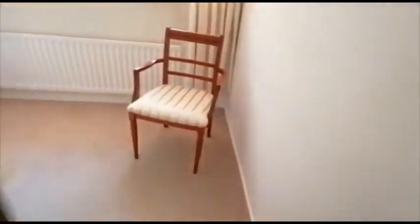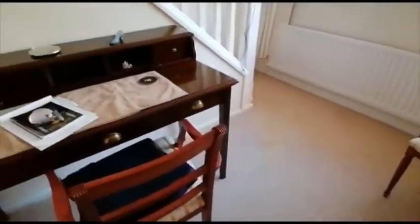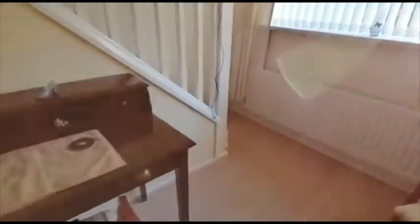Going back through to the front of the bungalow, we have a room that's utilised as a study at the present time. You could convert it into a little snug if you wanted to. There's a staircase which leads off to the loft conversion.